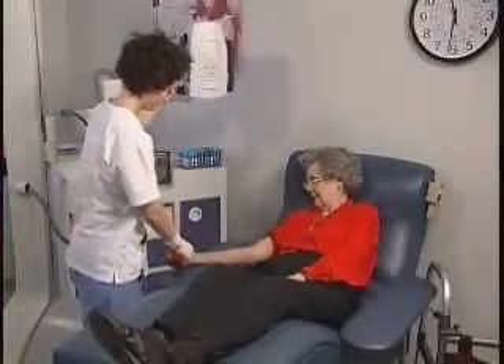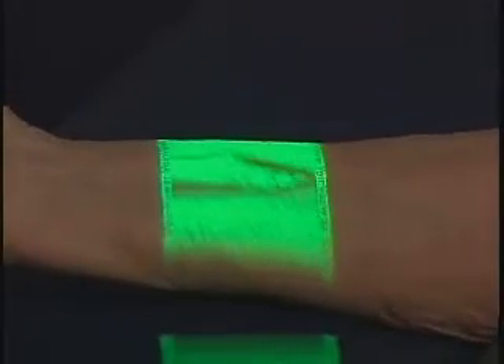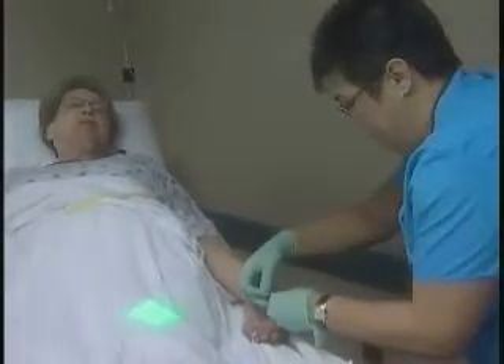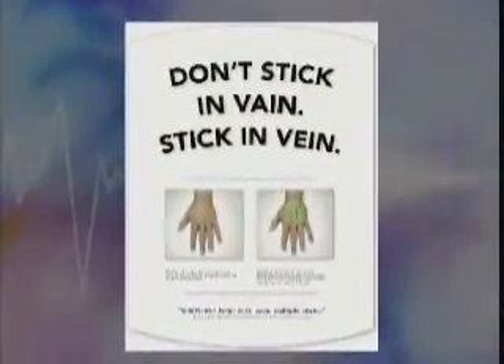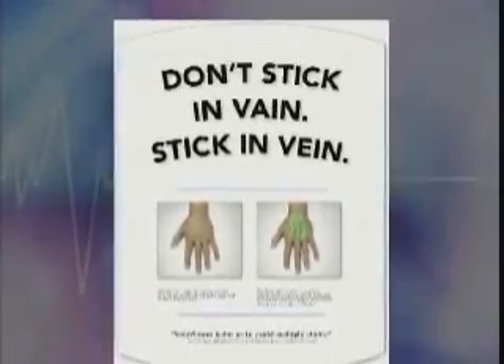Physicians hope the Vein Viewer will be a cutting-edge cure for patients young and old alike. More time with this means less time with this. The more we can do to make the process as gentle as possible, the better off we all are. No cancelled appointments — one stick and you're good to go. It's got to be the greatest thing to happen for people that are really hard to stick. As the makers of Vein Viewer are fond of saying, don't stick in vain — stick in vein. For Smart Medicine, I'm Rod Starnes.